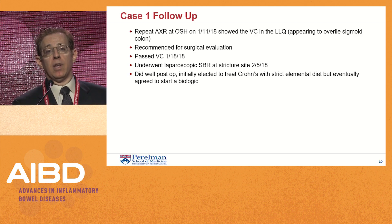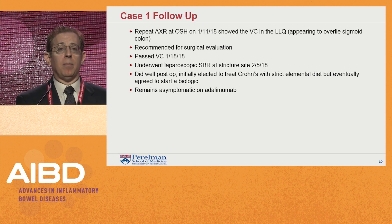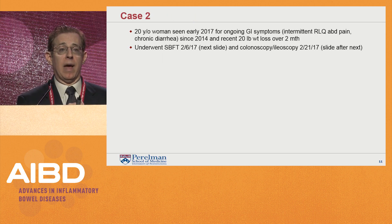She did well post-op, initially elected to treat Crohn's with a strict elemental diet, but eventually agreed to start a biologic agent. She remains asymptomatic as of last month on adalimumab.